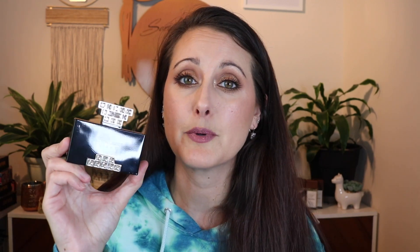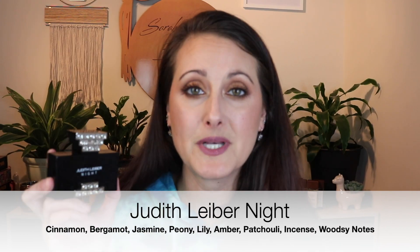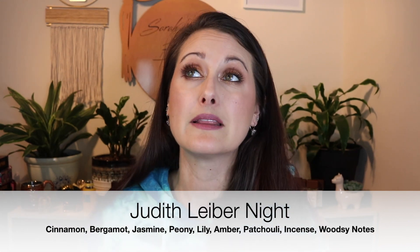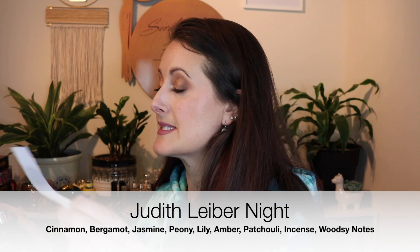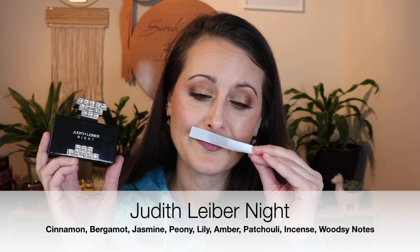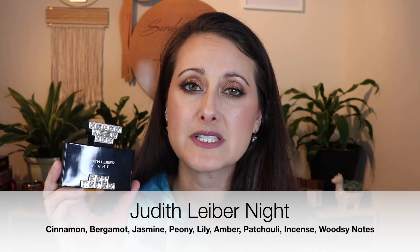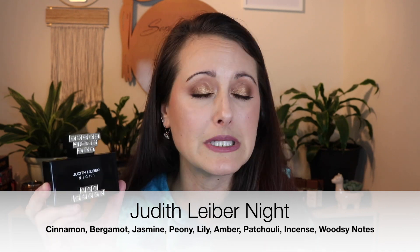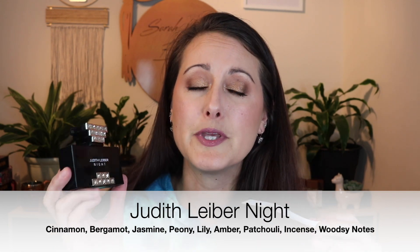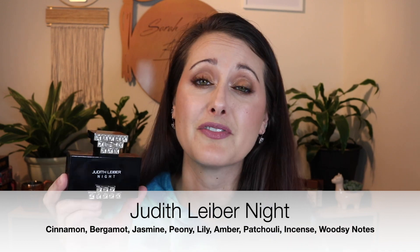This first fragrance I feel like I don't talk about enough, but every time I do I rave about it because I love it. This fragrance is called Judith Leiber Night, and it's beautiful. It has a very prominent cinnamon note — I love cinnamon in perfume, especially when it's done really well, and I feel like it's done really well here. It's got some kind of dark fruit in the top — I believe it's plum — but the patchouli is really the star of the show. It's a beautiful sweet spiced patchouli fragrance at the end of the day.